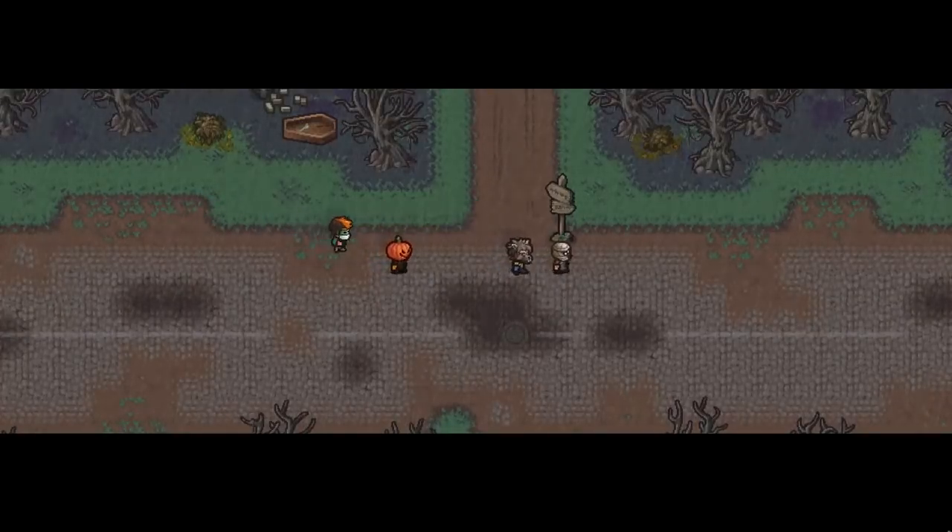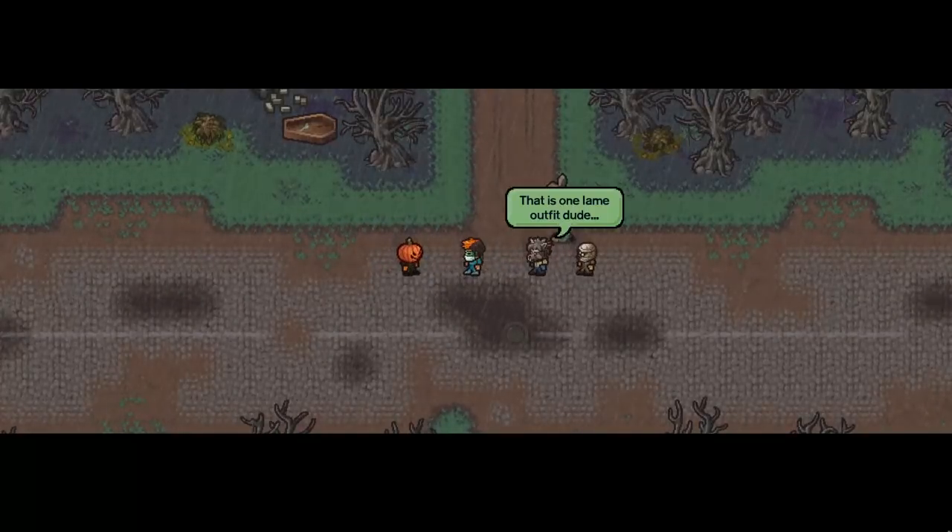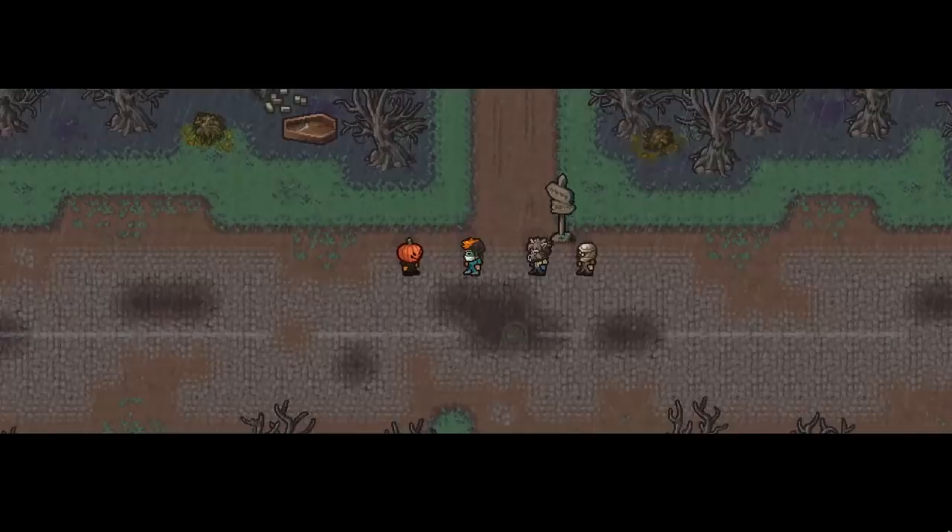These were the kids I was handing out trick-or-treat bags earlier. Hey, I like this outfit.